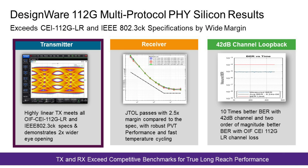Let's talk about 112 gig multi-protocol PHY silicon results. We are demonstrating performance with larger-than-specified channel loss. In this slide, I show the performance of the transmitter first, where I demonstrate wider eye opening — showing better transmitter performance compared to specification by 2x — and a highly linear RLM performance of 0.98.